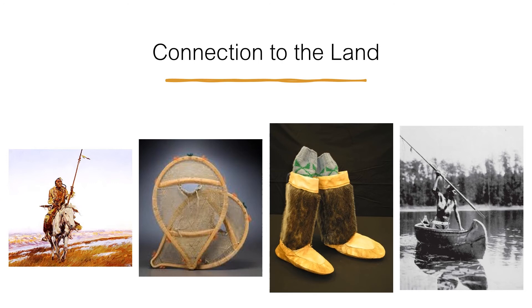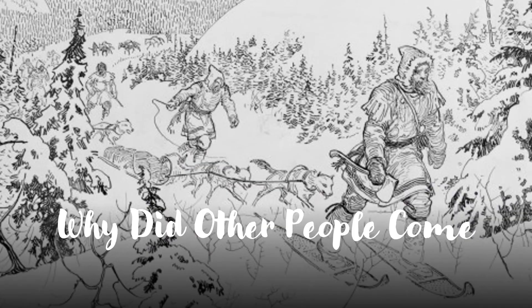The Inu traveled throughout their lands camping in the best hunting lands, often journeying further in search of caribou. They developed technology to travel in this northern environment. Birchbark canoes were used in the summer and snowshoes were used in winter. They also invented the toboggan, a long sled that carried their belongings.